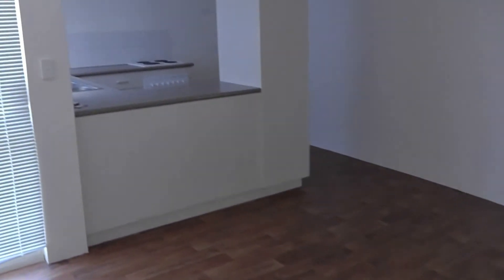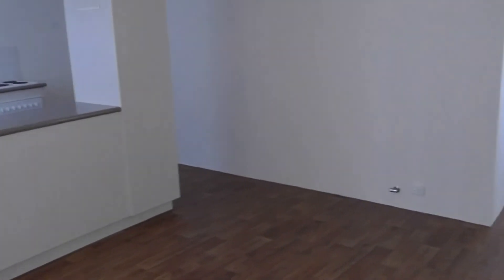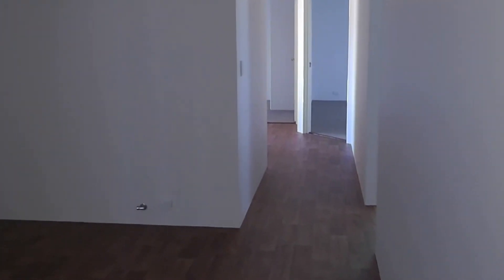That concludes this quick video tour of this property. I hope to hear from you soon and look forward to assisting. Have a great day.